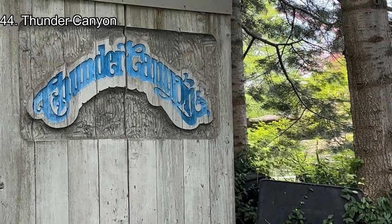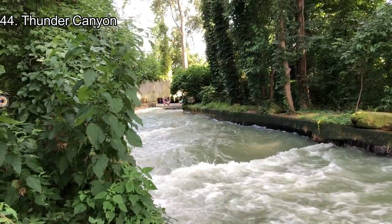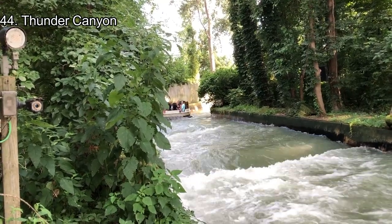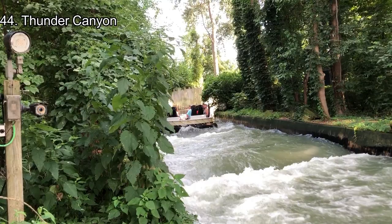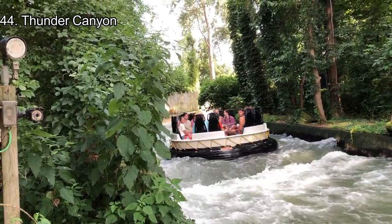Number 44: Thunder Canyon. Thunder Canyon in the dry park is a glorified lazy river. Instead of controlling your own raft, you strap into a raft and are forced to get your shoes and socks wet unless you take them off. Some rapids in Thunder Canyon are rather strong, and there are also a couple of waterfalls scattered throughout.